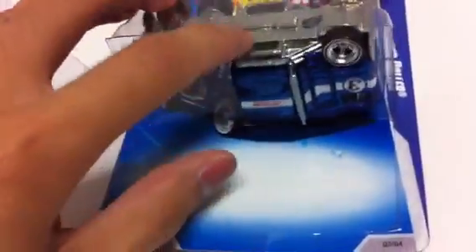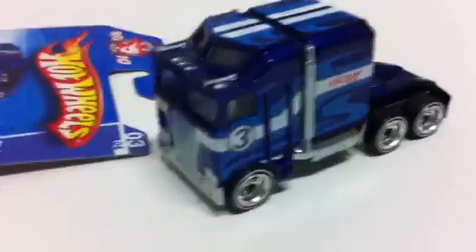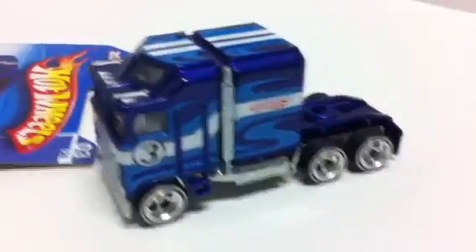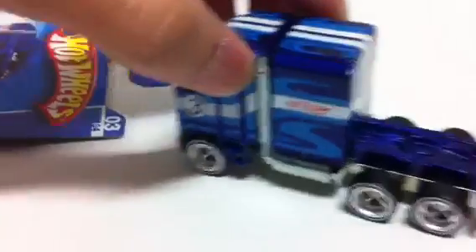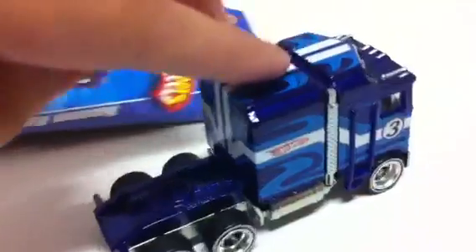Crack! I already sliced it up and there she is — she is now free. The Thunder Roller! I don't know if I'll ever find another one mint in package, but it's all good.